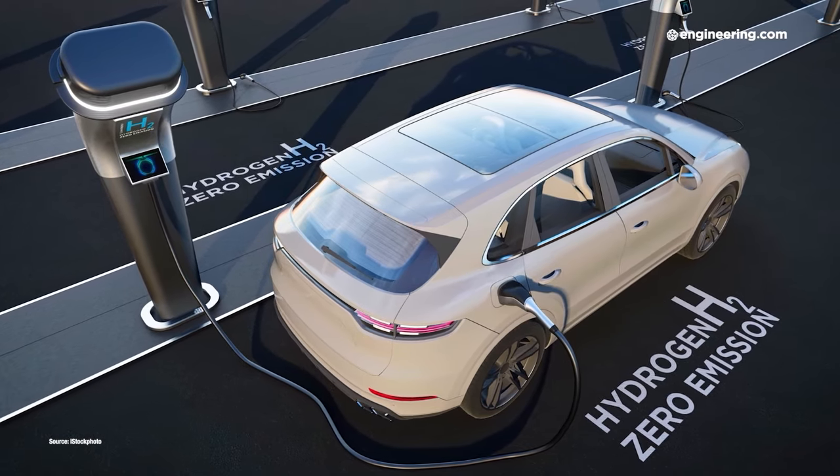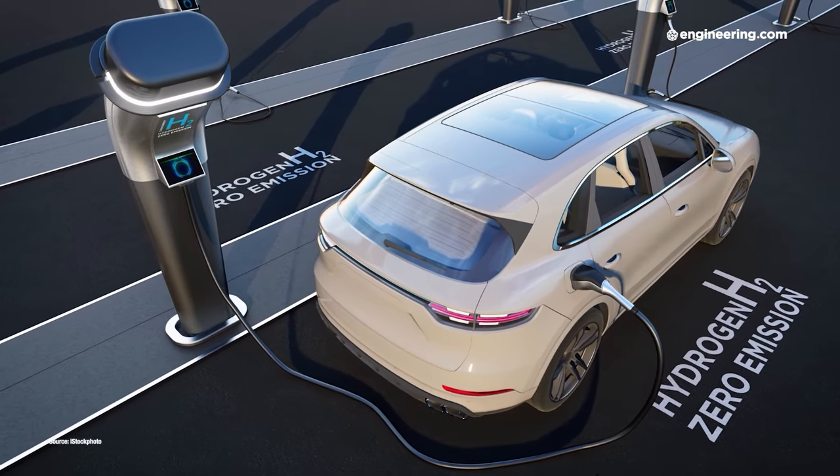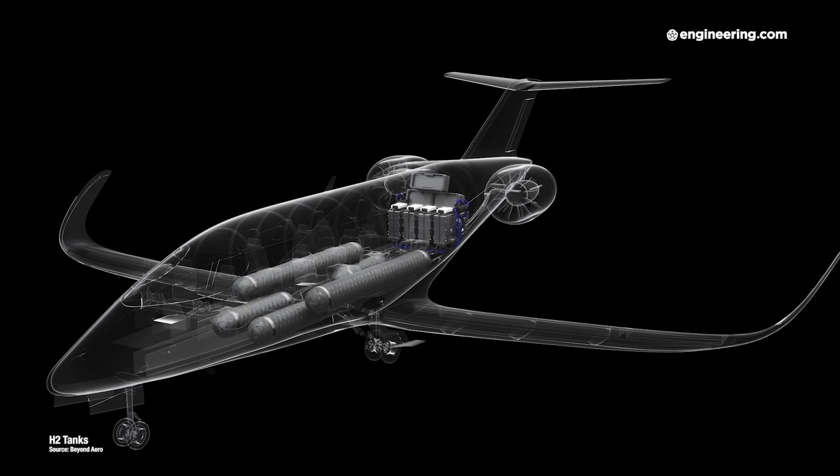They've been proven in the automotive industry, on heavy trucks, forklifts, and so on. So we decided to go with gaseous hydrogen, still having in mind the fact that when liquid is available, we should be able to switch rapidly to liquid with minimal impact on the aircraft.